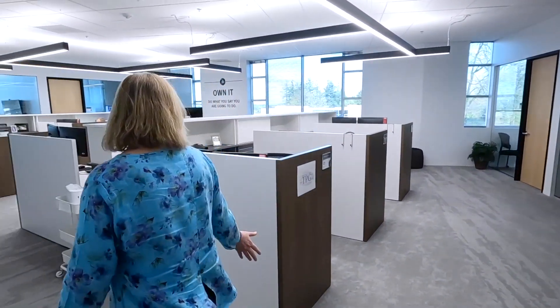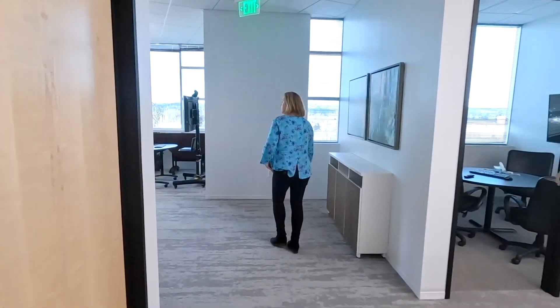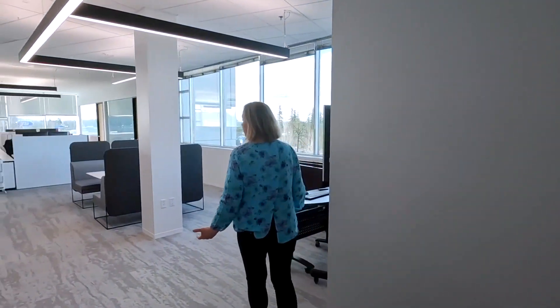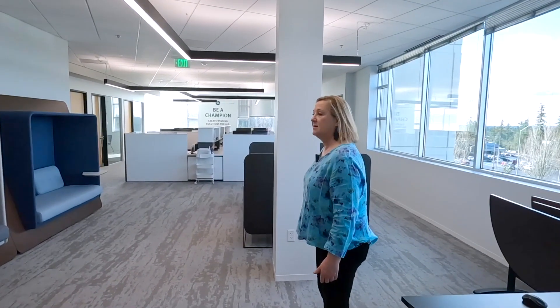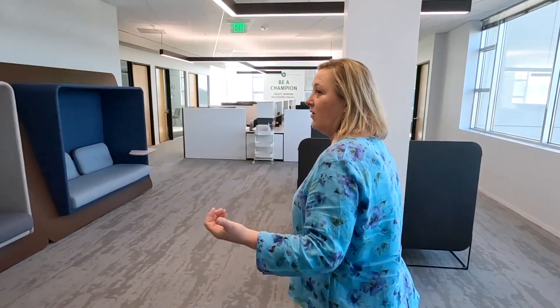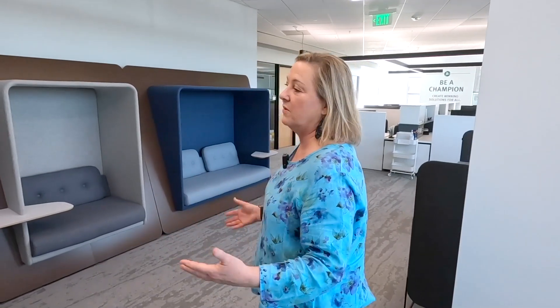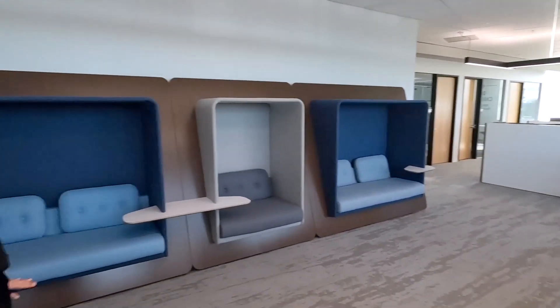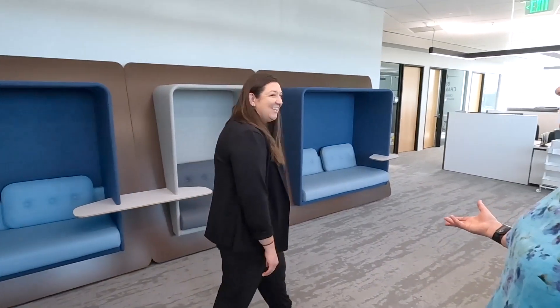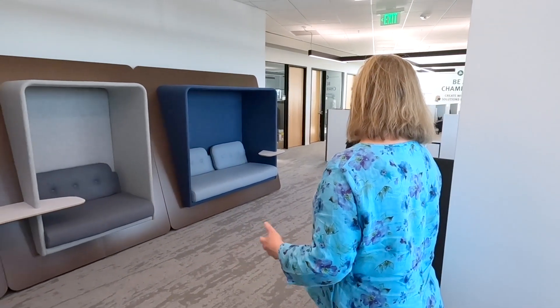We walk around here to the open workstation area — the workstations are repeated throughout the space. This open area is for potential future growth, but also a place for people to congregate and relax. We have these wonderful little cubbies with some sound protection. It's also the best wall for afternoon sun and sky — really pretty. This setup gives people the flexibility to work anywhere in the office, not just at their desk.